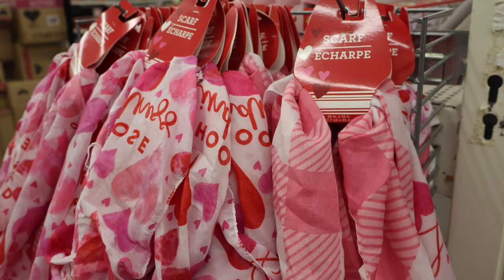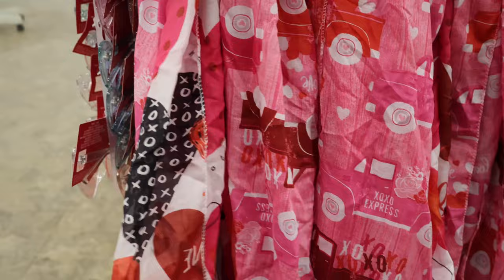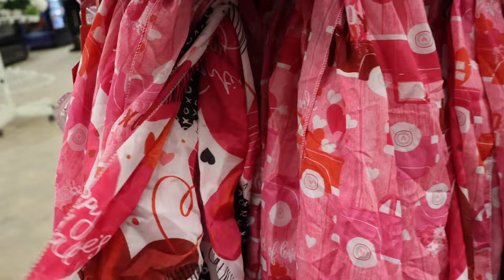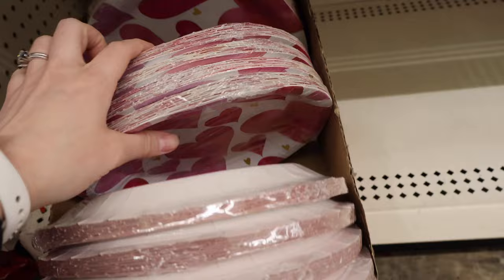Over here we have a variety of scarves. The ones up here look like infinity scarves — two different ones. Down here there appear to be two different options as well, but these are not infinity scarves — they have two ends. There's also some paper goods: one option, or lots and lots of hearts.